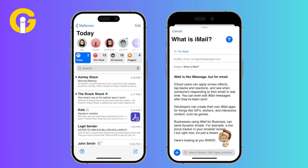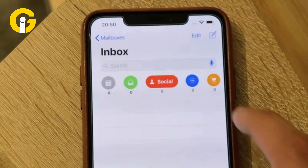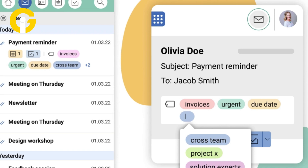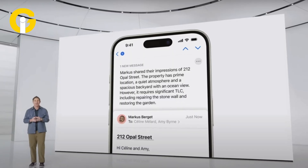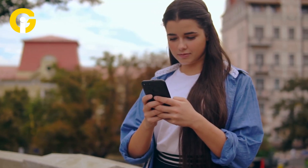Categorization made easy. The mail app would use on-device computing to categorize emails under primary, transactions, updates, and promotions. This feature enables you to focus on the most important messages while keeping others organized. For instance, receipts and order confirmations fall under transactions, while newsletters and social media updates fall under updates.